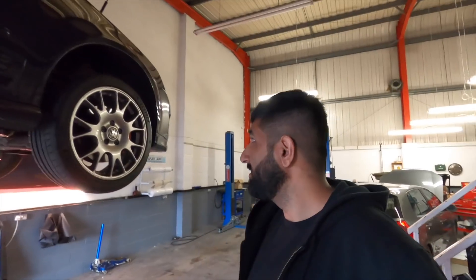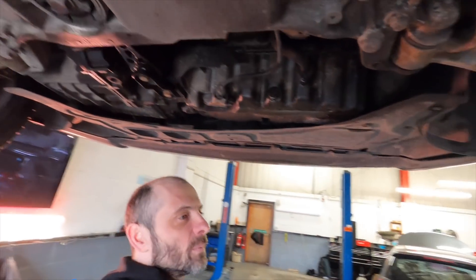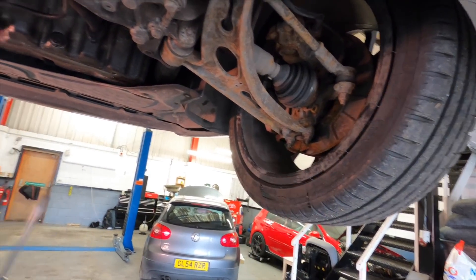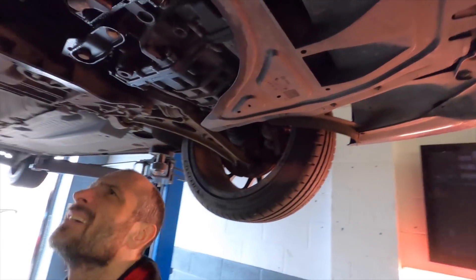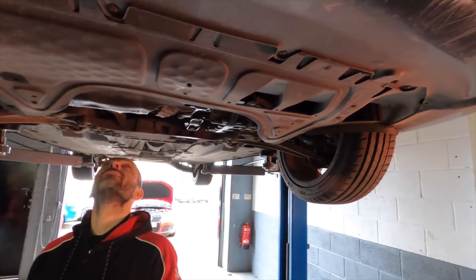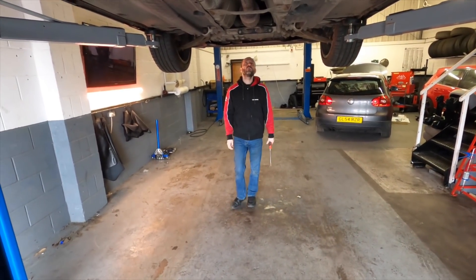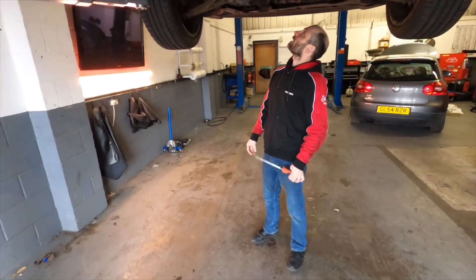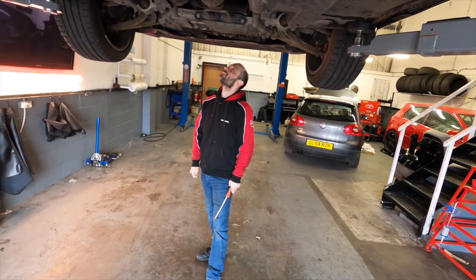It doesn't matter if you spend a bit more on a Mark V or get a cheap one — you've got to do stuff to them at this age. It might be engine oil leaking, probably from the cam cover or the VVT casing. That was all off about a week or ten days ago. The other one just needs a little bit of TLC — do the basics first. Don't chuck a big hybrid on it and think everything's going to hold up.